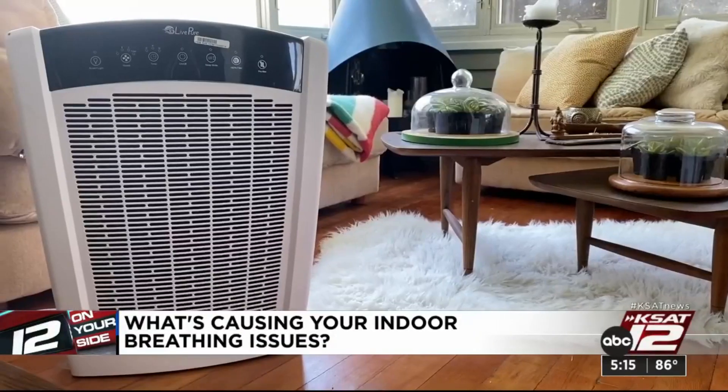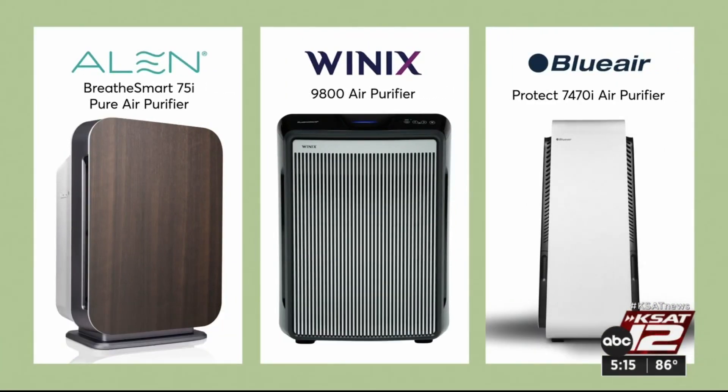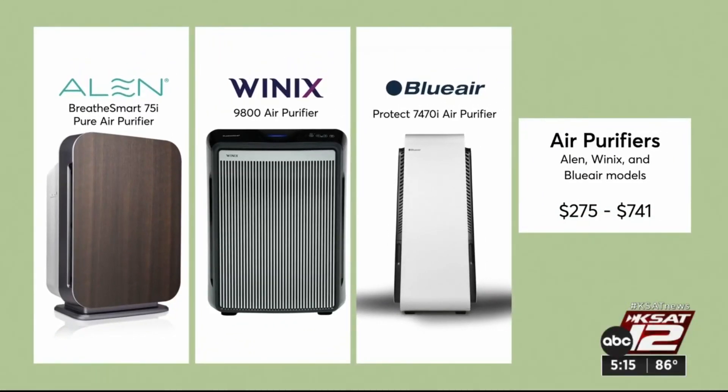Something else that can help? An air purifier. These Alen, Winix, and Blue Air models got high marks in Consumer Reports' tests and run between $275 and $750.